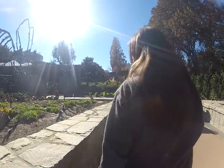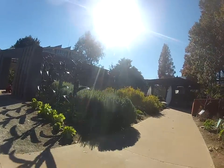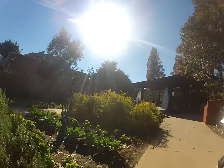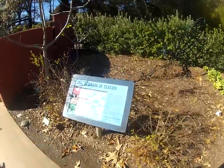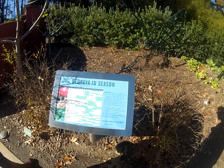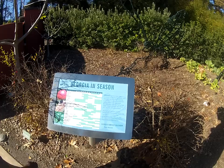Did you ever have a garden? We had sunflowers when I was little — the big ones. Maybe a little chart about what's in season in Georgia — like in November. Apples? I don't think apples are still in season. Plenty of beets. Cabbage.